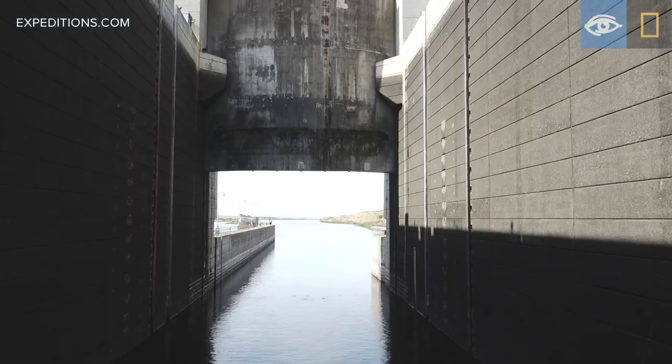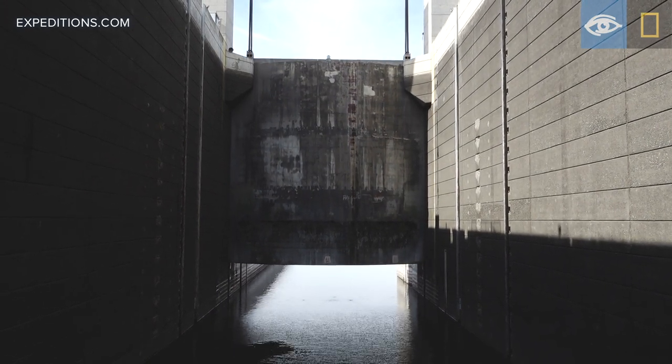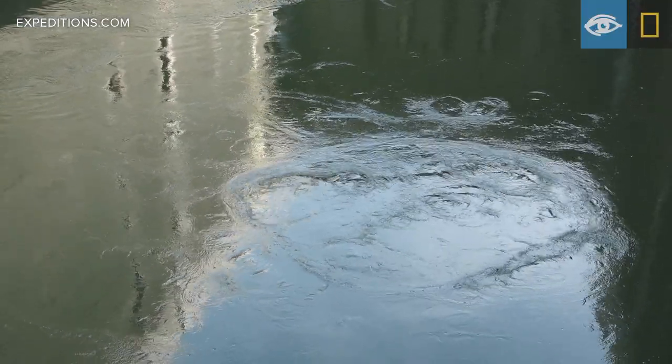These locks both employ a guillotine type gate which drops from above once the ship is secured inside the lock. Once the gate is closed, water flows into the bottom of the chamber raising the water level, and our ship with it.